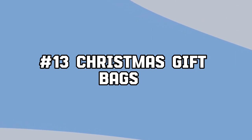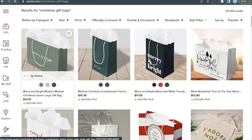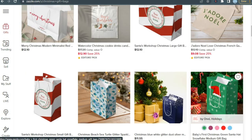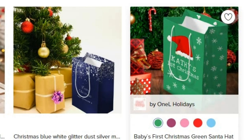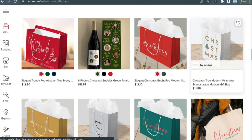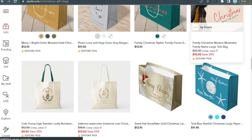Our next product is Christmas gift bags. Among the best Christmas products to produce and market are gift bags that are fully customizable and reusable. In addition to offering a distinctive means of presenting and preserving gifts, they also present an opportunity to make a green impact. Stunningly decorated with festive patterns, these totes will look fantastic beneath Christmas trees in any house, business, or environment, and you will make a lot of sales.